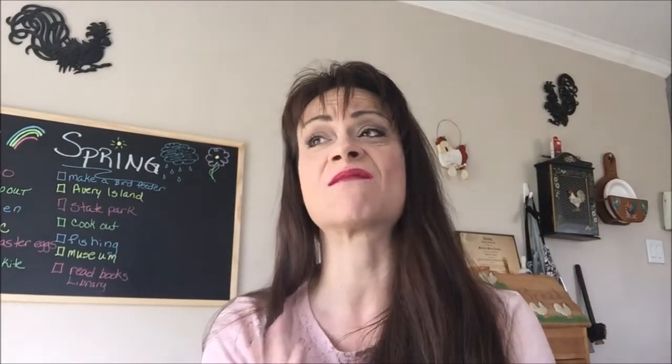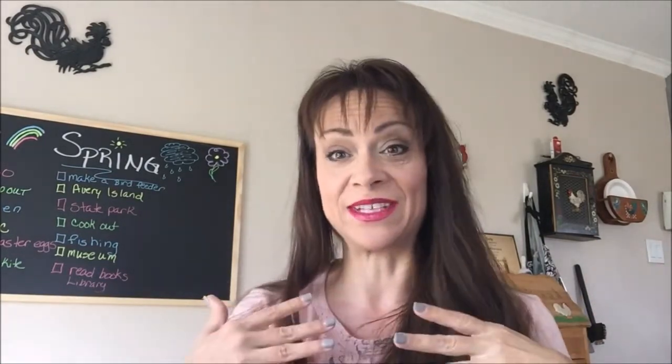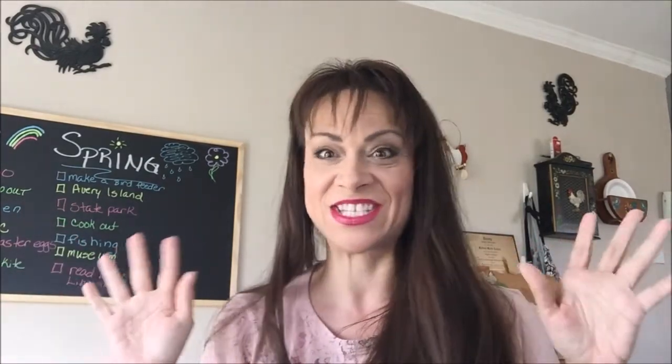Hi YouTube, how's everybody doing today? It's a beautiful Saturday here — we've had nothing but a week full of dreary, wet weather. Today it's nice and sunny and the whole weekend is supposed to be nice. I stopped at Target last night, so I have a little Target dollar spot slash clearance haul for you today, so let's just dive right into it.